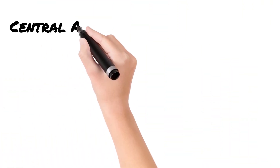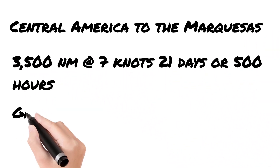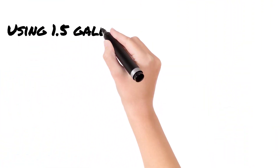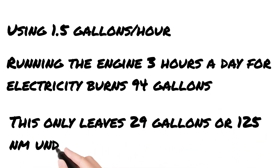If you use an example like the Marquesas, where you're crossing 3,500 nautical miles from Central America to those islands with a limited amount of diesel, you have to decide whether to use that diesel for power generation or to cross miles where you won't have wind. At a cruising speed of 7 knots, that 3,500-mile passage would take about 500 hours or 21 days. Gargoyle holds 124 gallons of diesel. If we had to run the diesel every day for power, we'd use about 80 to 90 gallons over the passage, decreasing our motoring range from approximately 600 nautical miles down to only 100 to 150 nautical miles — not a great situation in the South Pacific.